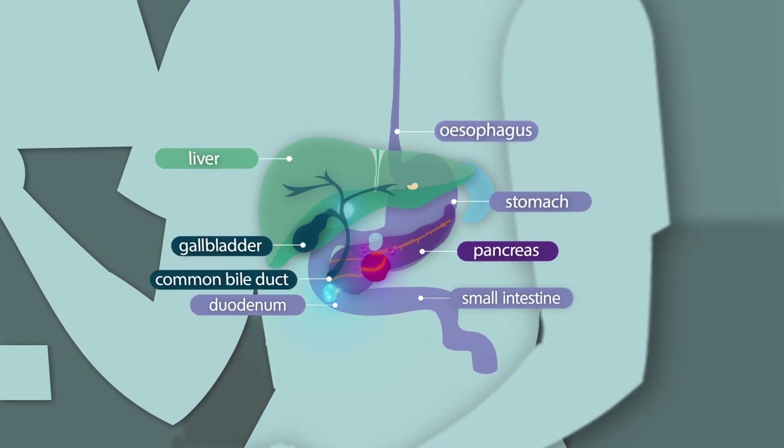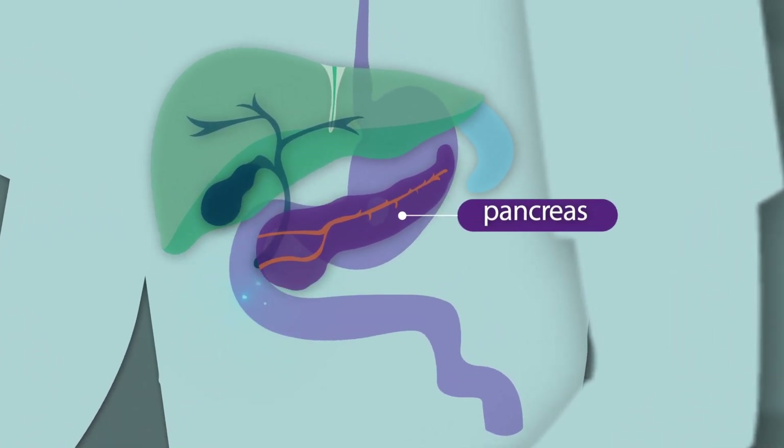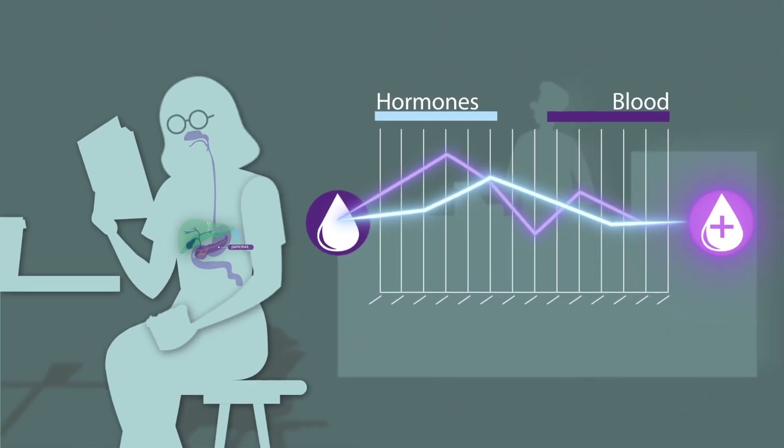Cancer can occur in any part of these organs when abnormal cells grow out of control. The pancreas is a large gland that lies behind the stomach in the back of the abdomen. It has two very important roles: it produces enzymes to help break down food so the body can absorb nutrients, and it produces hormones that are important to regulating your blood sugar level.